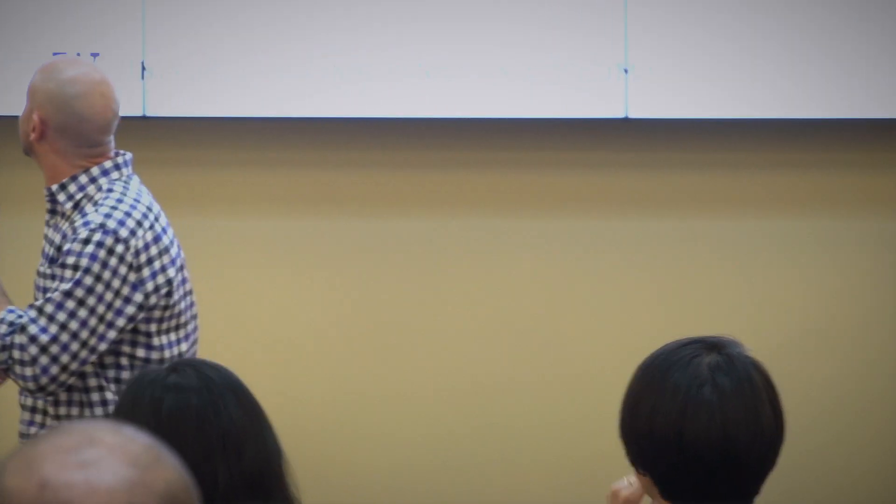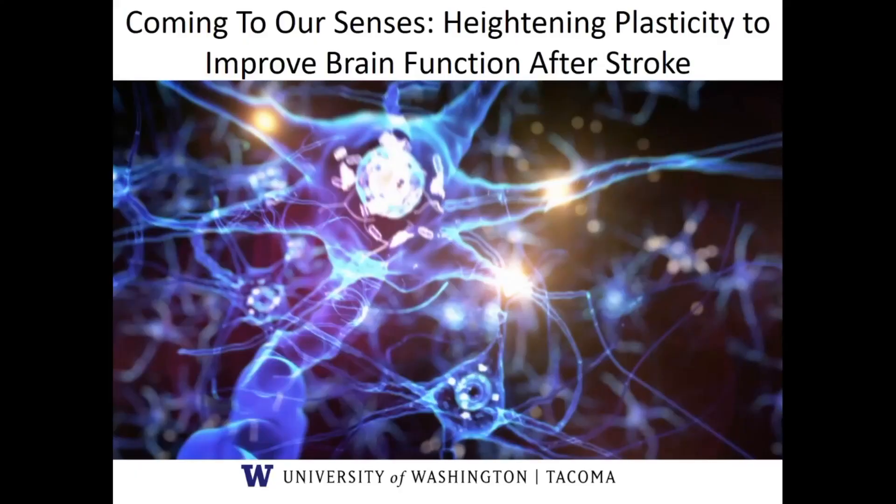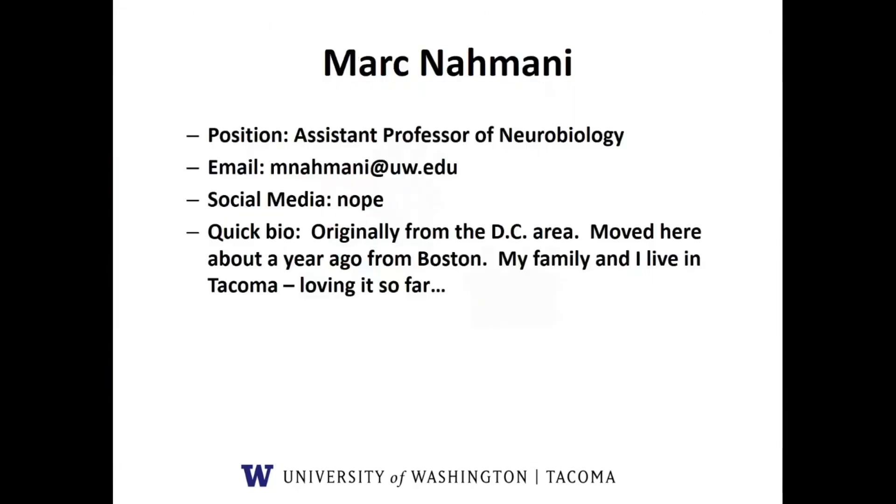Hi everyone. We'll see how this works. Thank you first of all to the Office of Research for the opportunity — a quick lightning five minutes. No, seriously, thank you for the opportunity, I really appreciate it. So I'm going to talk to you today about our lab's efforts in trying to improve recovery after stroke. My name is Mark Damani, I'm an assistant professor of neurobiology.